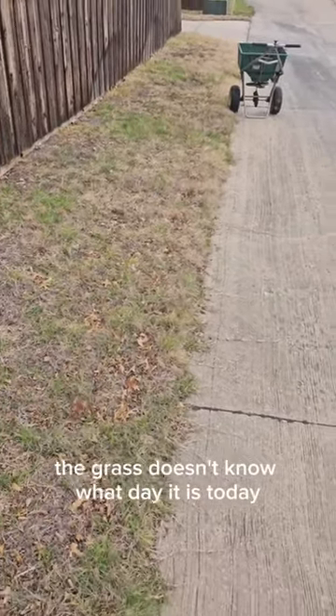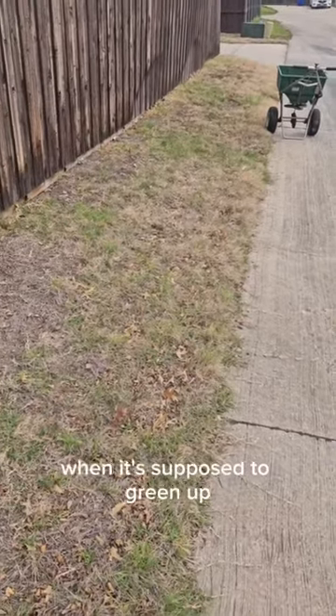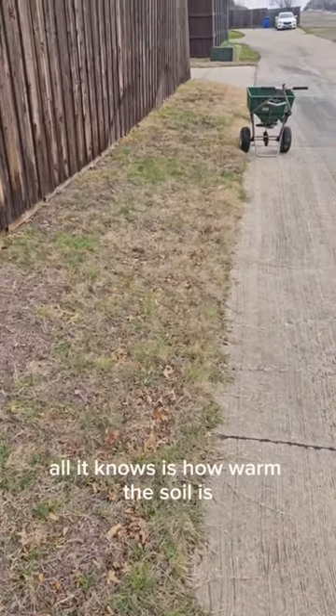The grass doesn't know what day it is. It doesn't know that it's February or April when it's supposed to green up. All it knows is how warm the soil is.